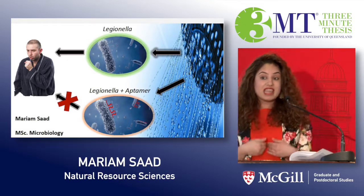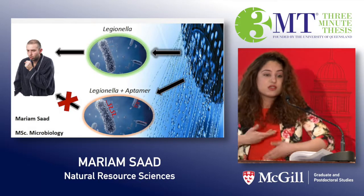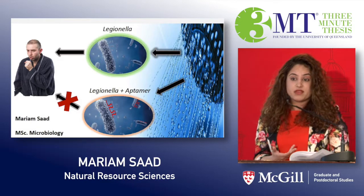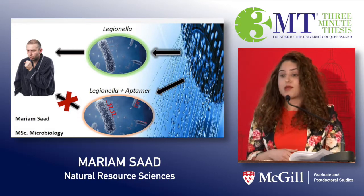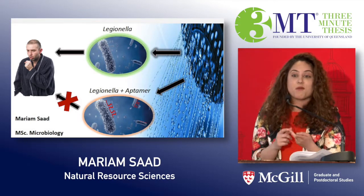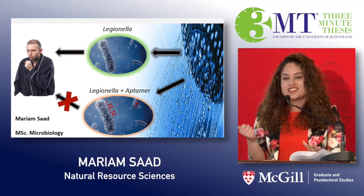One contracts it by inhaling it, at which point it invades white blood cells of the lungs and then uses these in order to reproduce itself. You typically find these bacteria in man-made water systems — things like showers, pipes, toilets, cooling towers, fountains, jacuzzis, etc.